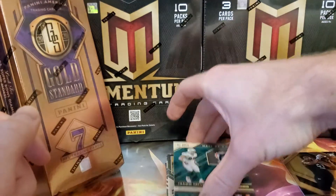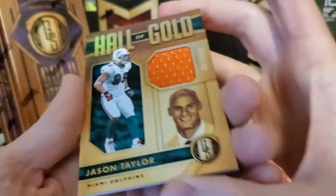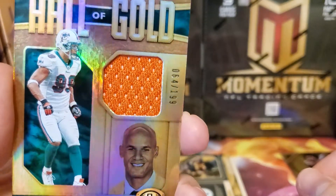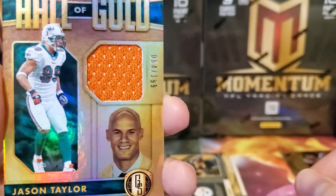Oh, here we go — Jason Taylor, Hall of Gold jersey for the Miami Dolphins. A legend here, numbered 64 out of 199.